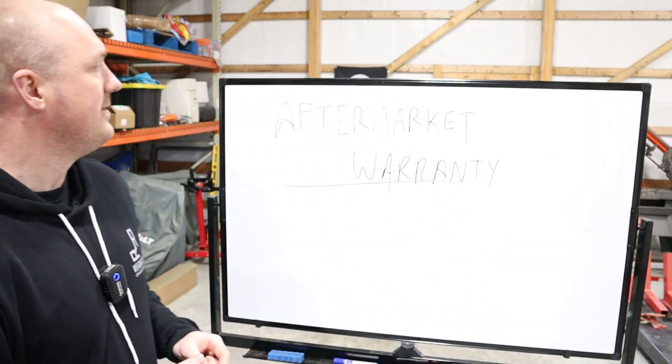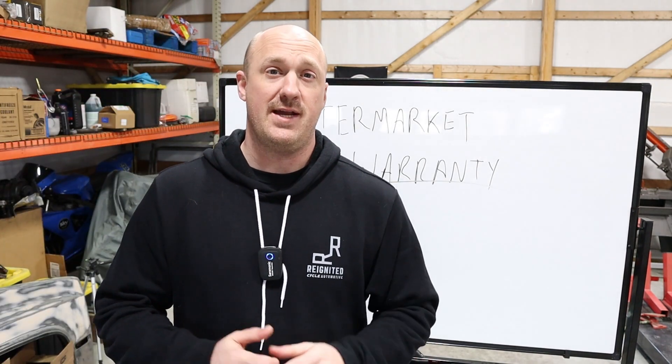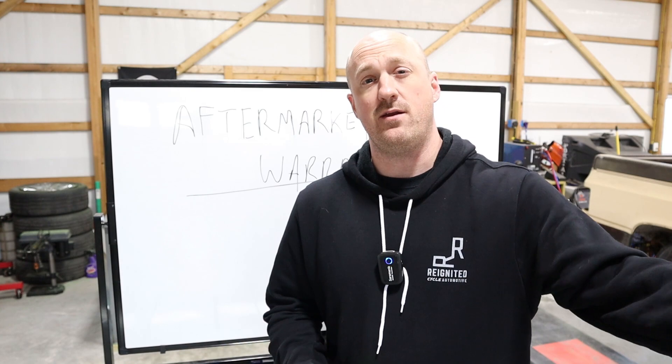That pretty much covers things for the factory warranty side. Now I want to discuss aftermarket warranties and what sort of effect adding modifications can have on that. When I'm talking about an aftermarket warranty, I don't mean one of the manufacturer extended warranties — I'm talking about the true aftermarket warranties, which are completely separate from the manufacturer.